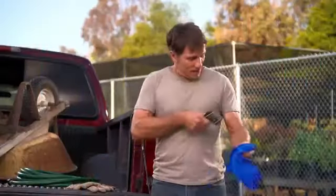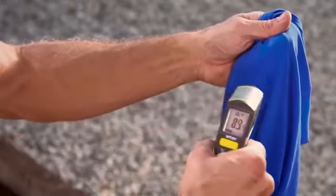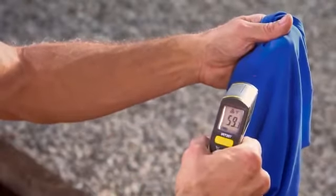How cool? My skin? 89 degrees. The Multicool? 59. It drops as much as 30 degrees below average body temperature.